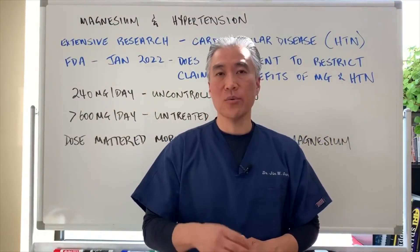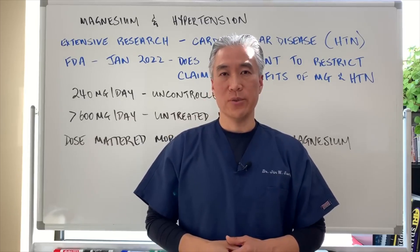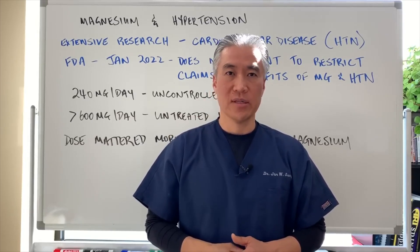My name is Dr. Jin Sung, where clinical excellence meets excellent results, and we'll see you guys next week on the healthy side. Have an awesome day!